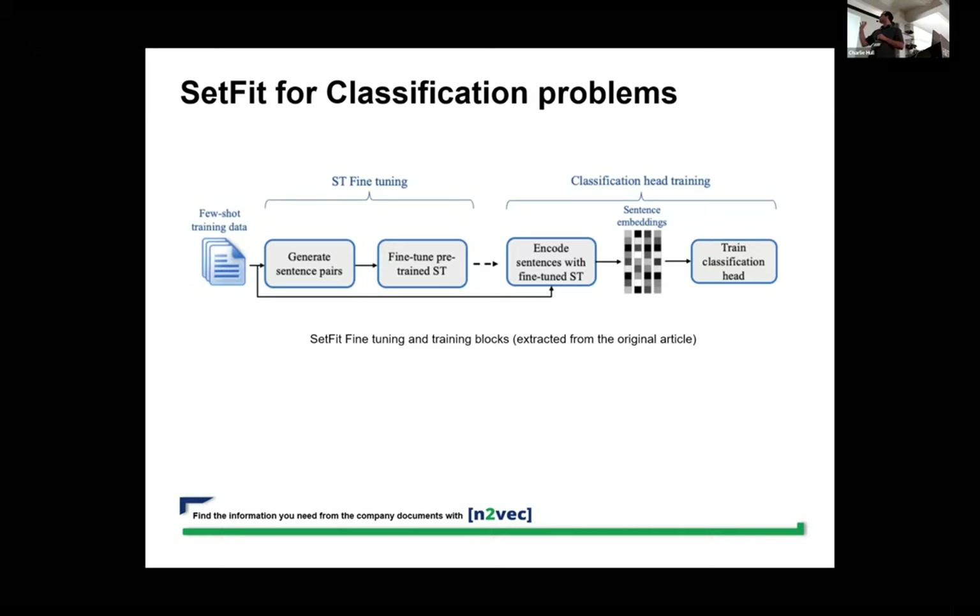In the first part, it consists of sentence transformer fine-tuning. You take a few-shot training dataset — a very small amount of labeled data — and you generate sentence pairs. After that, you fine-tune a pre-trained sentence transformer — you can grab one from Hugging Face, for example — and that is the first part.